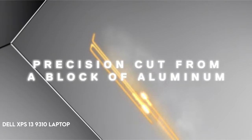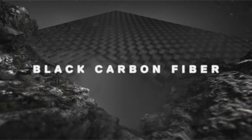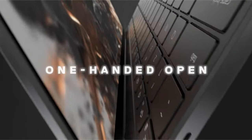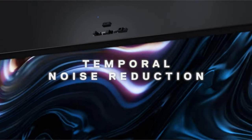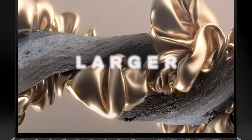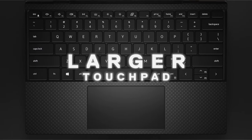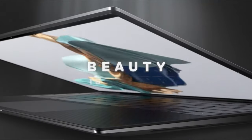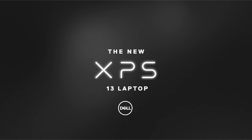On number 5: the Dell XPS 13 9310 Laptop. The new XPS 13 laptop has a machined aluminium shell and a carbon fiber palm rest. It features a stunning 13.4-inch OLED 3.5K Infinity Edge Touch anti-reflective display with a 16:10 aspect ratio and 400 nit brightness. It has an 11th generation Intel Core i7-1195G7 processor and Intel Iris graphics, as well as a 512GB M.2 PCIe NVMe solid-state drive and 16GB of LPDDR4X memory.